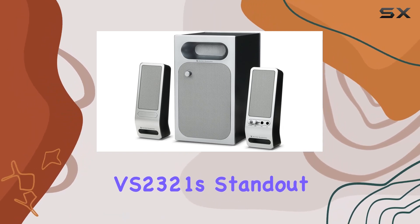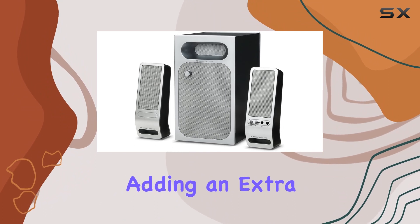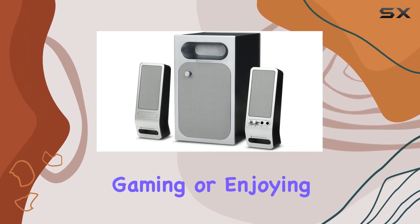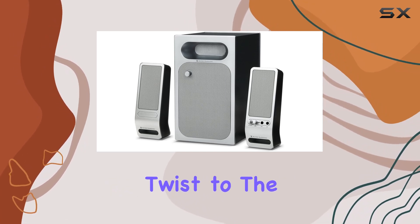The VS2321's standout feature is its inclusion of a radio function, adding an extra layer of entertainment. Whether you're immersed in gaming or enjoying your favorite tunes, the addition of radio functionality brings a unique twist to the audio experience.